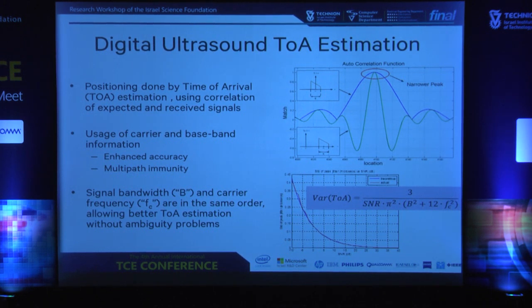A couple of words about ultrasonic time of arrival estimation. The basic estimator is a correlator. But we also use additional information provided from the baseband and carrier. The relationship between baseband and carrier is very important in deriving many things that happen in the channel, like multipath, and that allows us enhanced accuracy and multipath immunity. The variance of the time of arrival is very much dependent on bandwidth and SNR, but also very dependent on the carrier frequency. Once you have the bandwidth and carrier in the same order of magnitude, you can gain a lot of accuracy — if you are not falling within the ambiguity problems that arise when carrier and bandwidth are in the same order of magnitude.